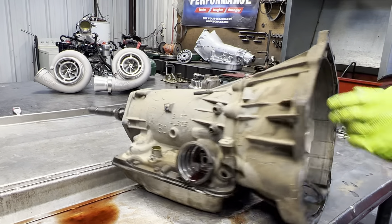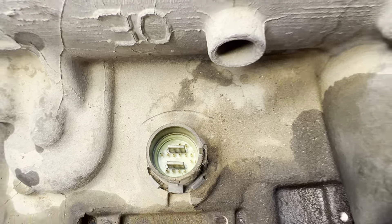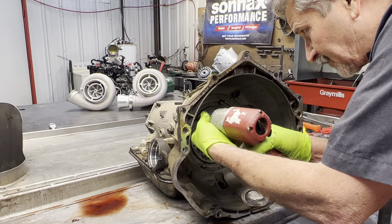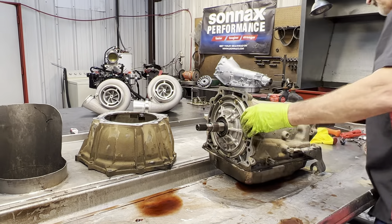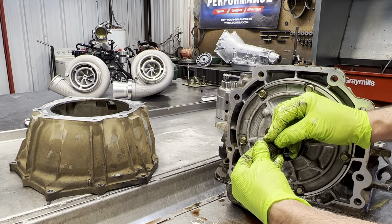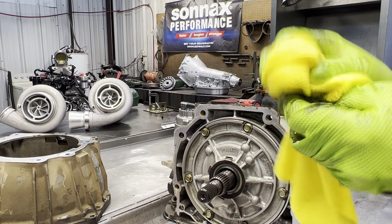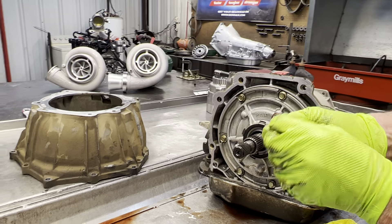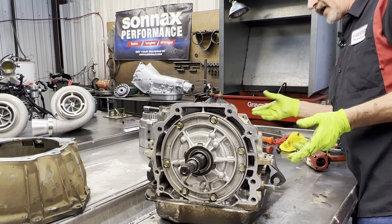Checking our wiring connector - no fluid in it, looks pretty dry. Got all of our bolts out. We have our lock-up seal here - looks pretty square, still has color, just flat on the outer edge. It was sticking up out of the groove a little bit but not much, really starting to shrink. The shaft spinning keeps it trying to stay sealed, but after a while it does go away.